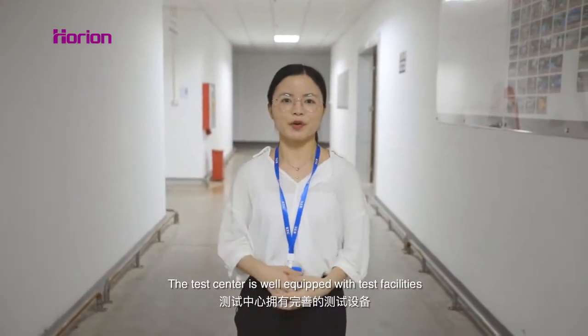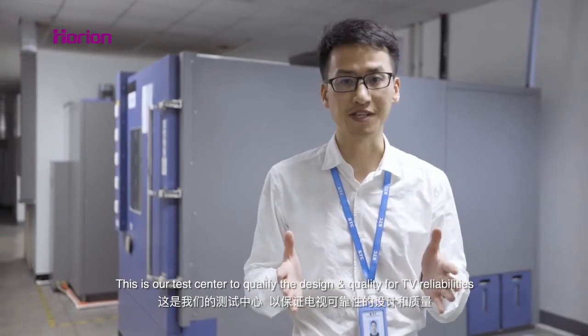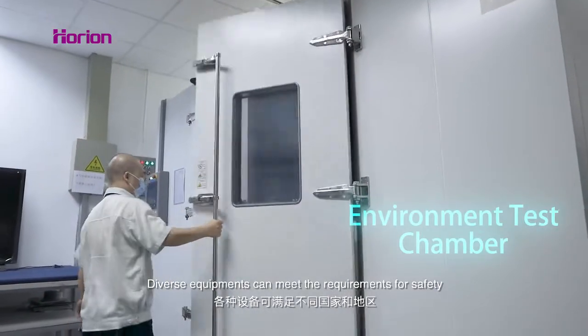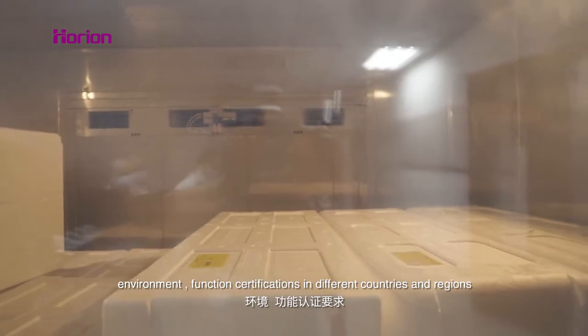The test center is well equipped with test facilities. This is our test center to qualify the design and quality for reliability. Diverse equipment can meet the requirements for safety, environment, function, and certifications in different countries and regions.